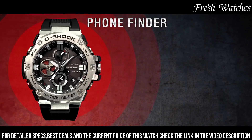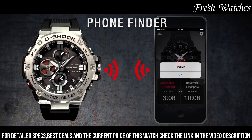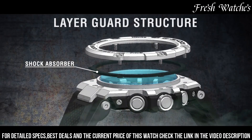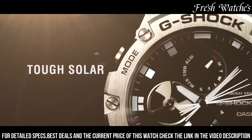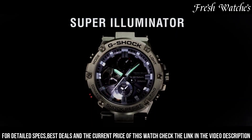With a water resistance of 200 meters and shock resistance, it's a reliable companion for any adventure. The Casio G-Shock G-Steel G-100 Watch is not just a watch — it's a symbol of strength and functionality, appealing to those who demand reliability and style in their timepiece.